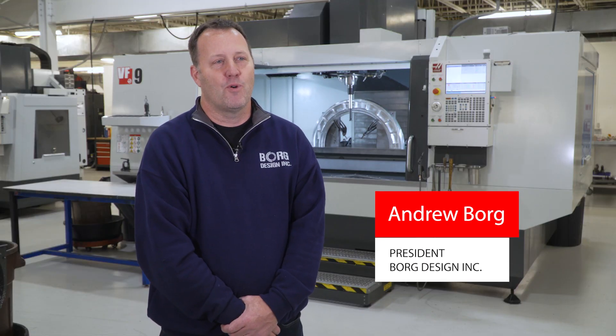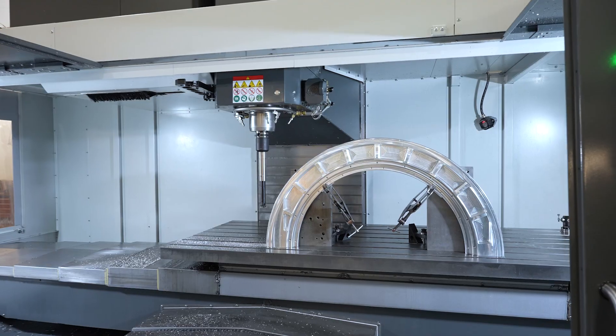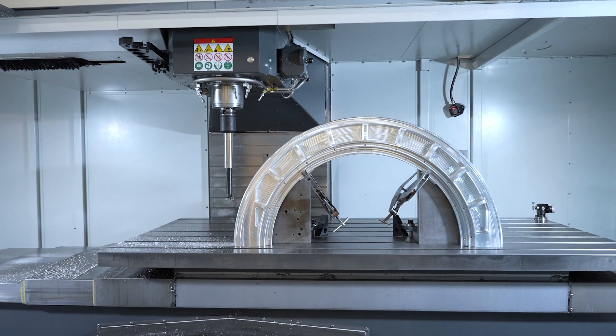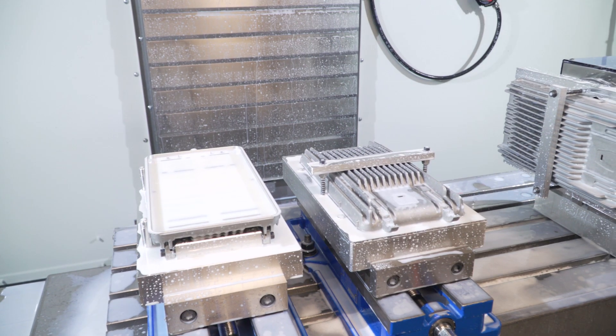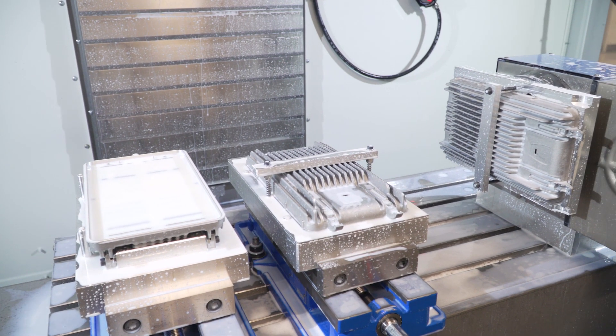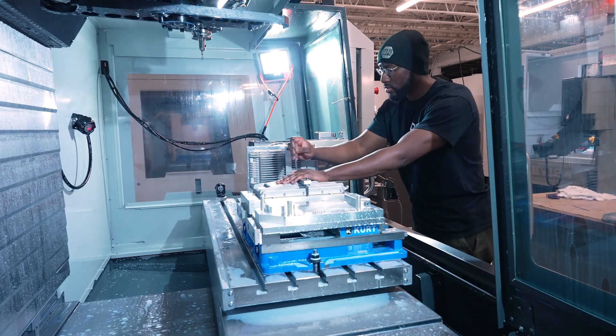I'm Andrew Borg, president of Borg Design. We're a third generation CNC machine shop in Hudson, Massachusetts. I've been fortunate enough to work with my brother and father for the past 30 years and we've grown this business into a high mix, low volume production shop that does intricate and complex parts for a variety of industries.